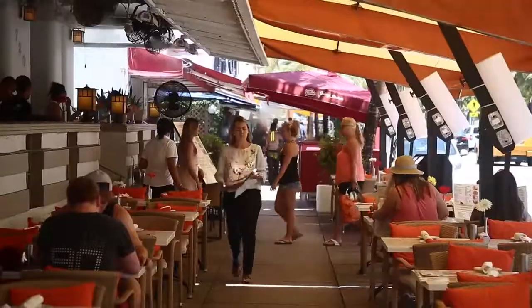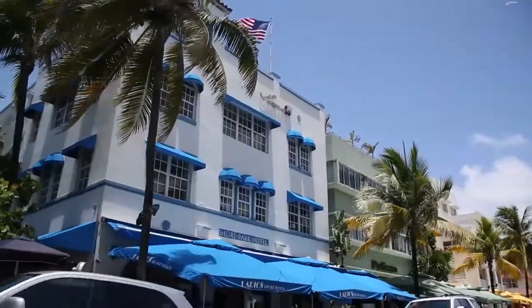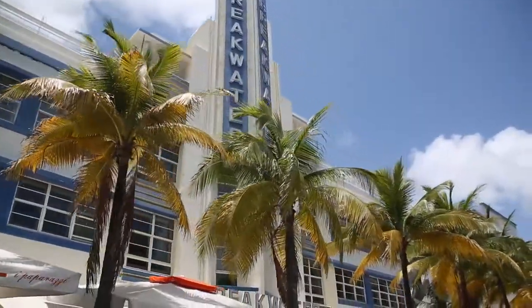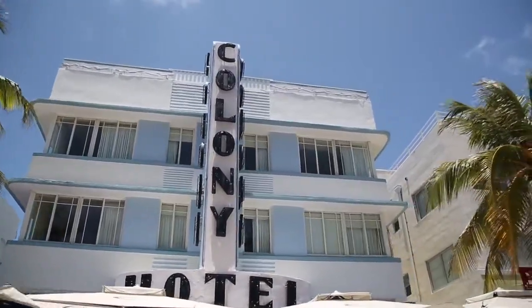Next up is Ocean Drive, SoBe's iconic street that runs parallel to the shore from 1st Street to 15th. Ocean Drive is all about the Art Deco architecture, like the Colony Hotel which dates back to 1935.